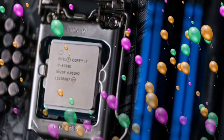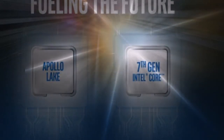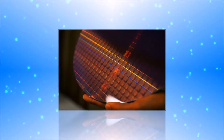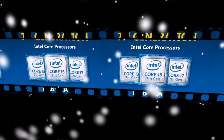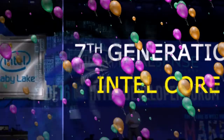Core i5-7500 (BX80677I57500): 4 cores / 4 threads, frequency 3.4 GHz, L3 cache 6 MB, 65W, EUR 252.89. Core i5-7400 (BX80677I57400): 4 cores / 4 threads, frequency 3.0 GHz, L3 cache 6 MB, 65W, EUR 235.95.